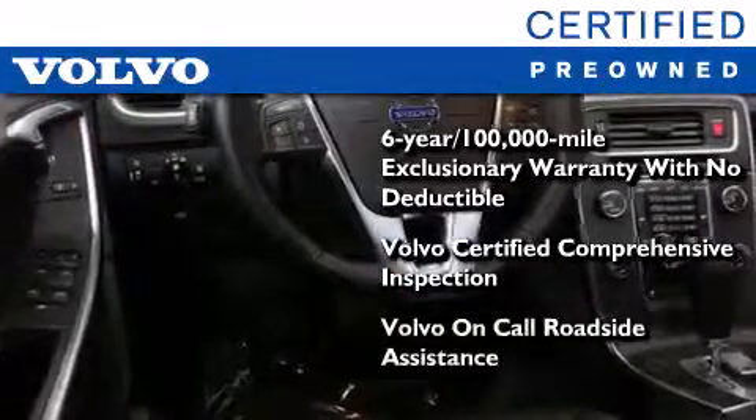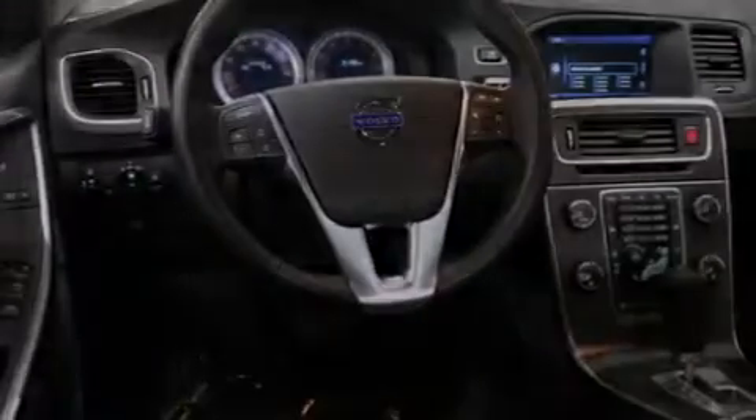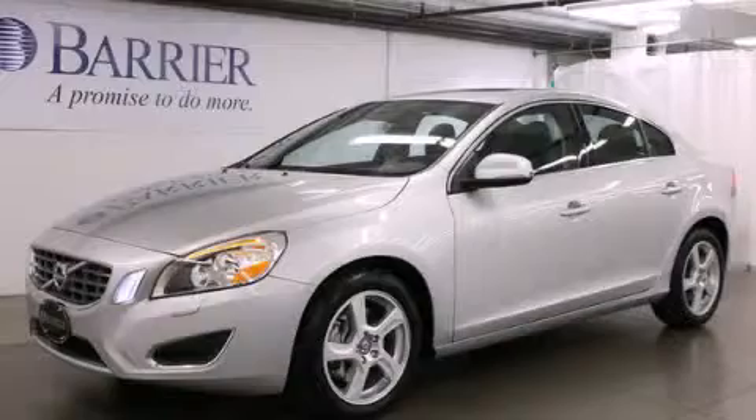This certified Volvo makes just about as much sense as a new one. Contact us today to schedule your opportunity to see this automobile in person.